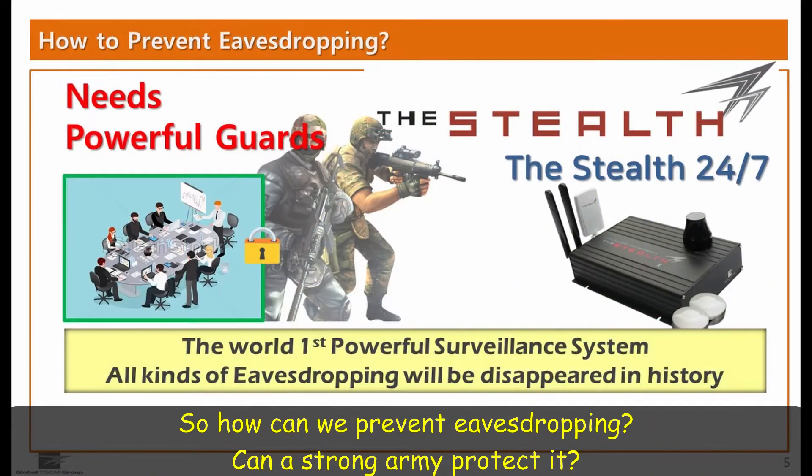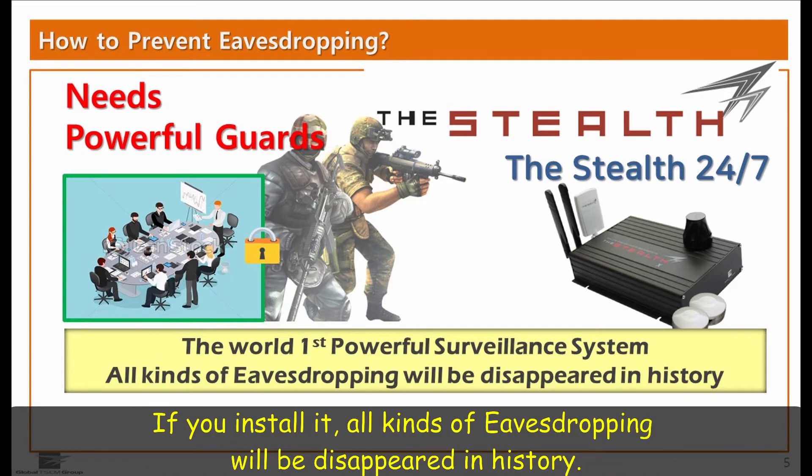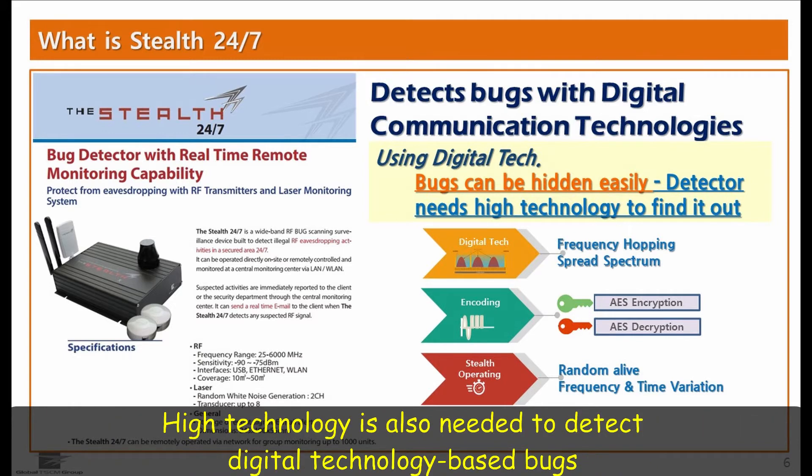So, how can we prevent eavesdropping? Can a strong army protect it? I'll show you the best way here. You can install the Stealth 24-7 right away. If you install it, all kinds of eavesdropping will be disappeared in history. The Stealth 24-7 is the world's first powerful surveillance system that can detect almost every digital bug that spies are using today. High technology is also needed to detect digital technology-based bugs.